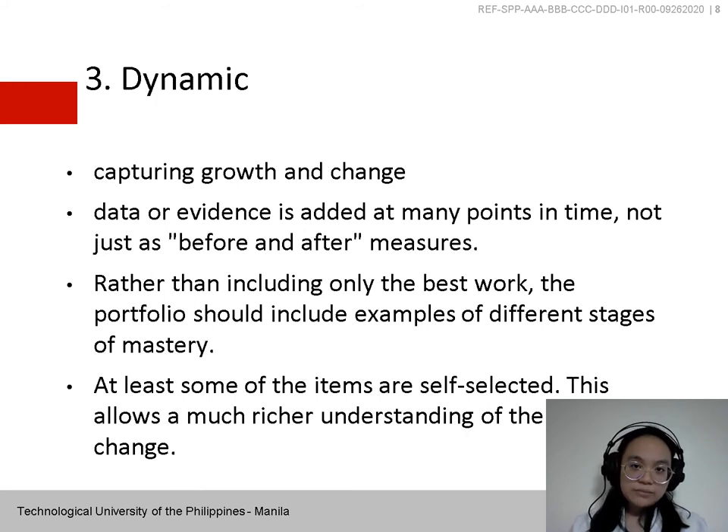Next is Dynamics — capturing growth and change is an important feature of portfolio assessment. The data or evidence is added at many points in time, not just as before-and-after measures. Rather than including only the best work, the portfolio should include examples of different stages of mastery. At least some of the items are self-selected, which allows a much richer understanding of the process of change.